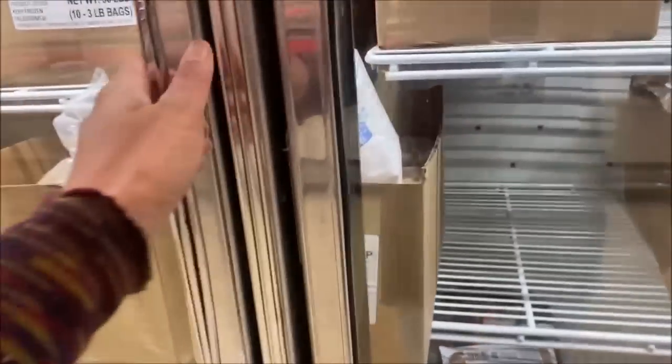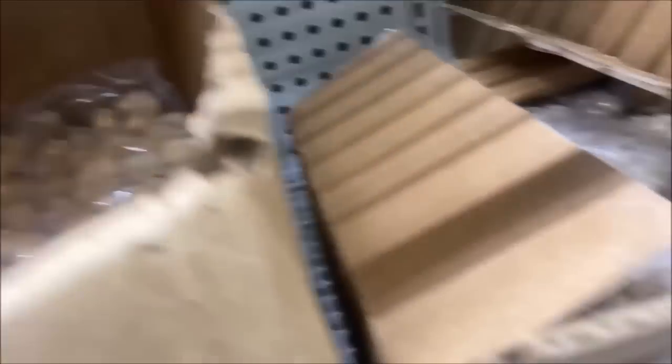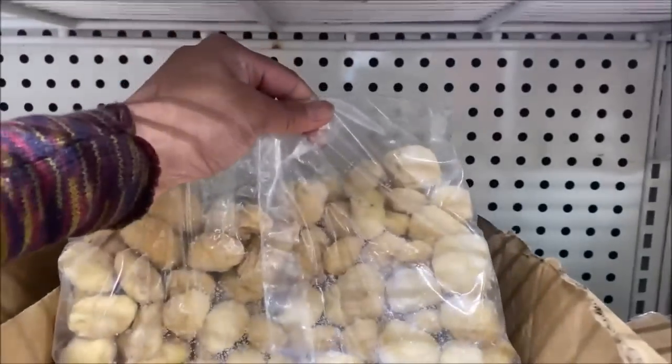Cauliflower blends and broccoli cuts are $1. I like the florets — I don't like a bag full of stems. Check this out — it says battered white cheddar cheese bites. Those should look pretty good.